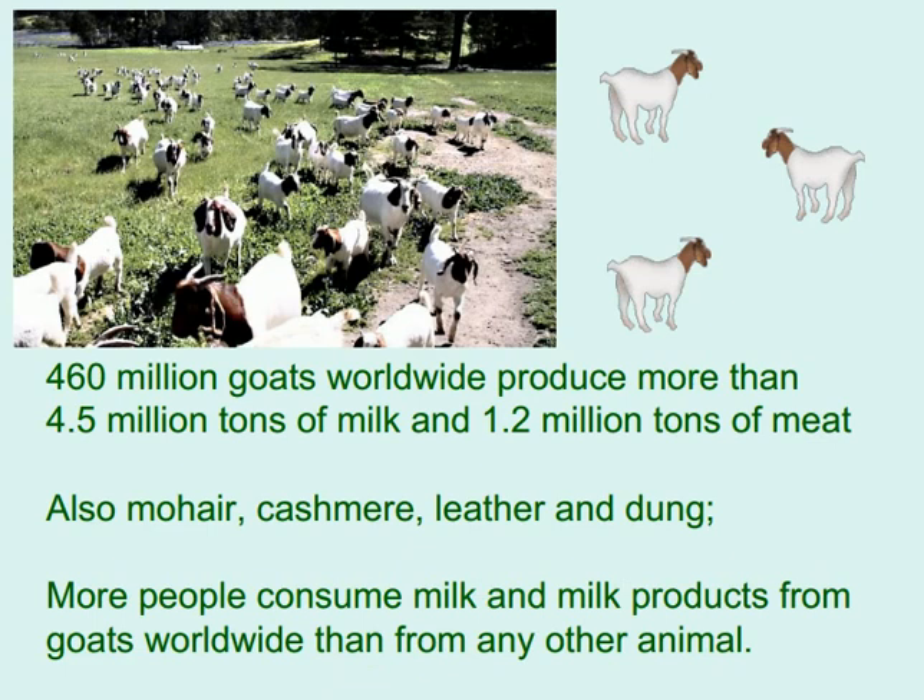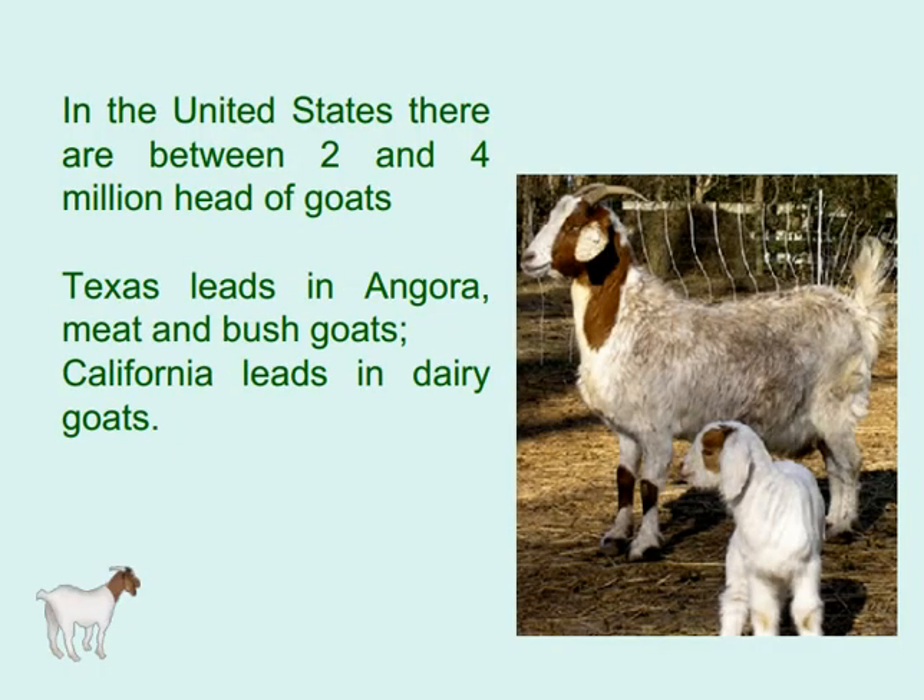More people consume milk and milk products from goats worldwide than from any other animal. In the United States there are between 2 and 4 million head of goats. Texas leads in Angora, meat, and bush goats, while California leads in dairy goats.